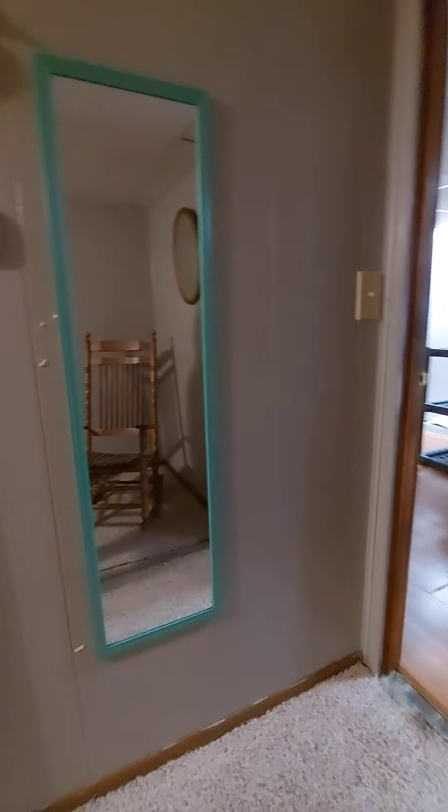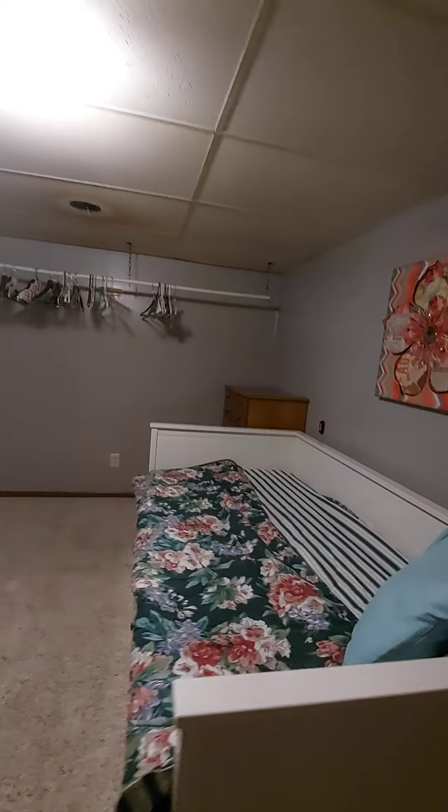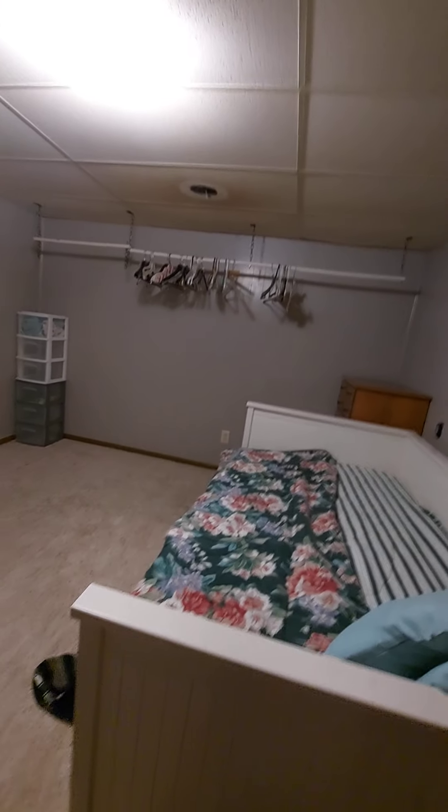A mirror for checking yourself out. We put a lamp in here because it is like totally dark without it. As you can see, I'm going to switch this off — and nothing except that little nightlight over there. Pitch black. So they're going to need that.